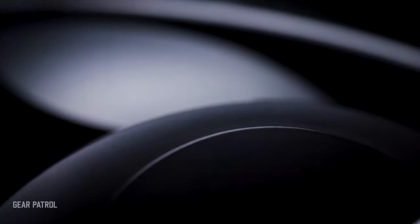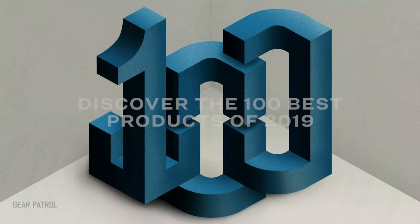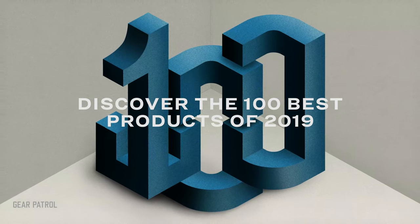I'm outdoor and fitness editor Steve Mazzucchi, and these are the 10 best fitness products of 2019. First up, our top recommendation: the Hoka One One Carbon X is our editor's pick.